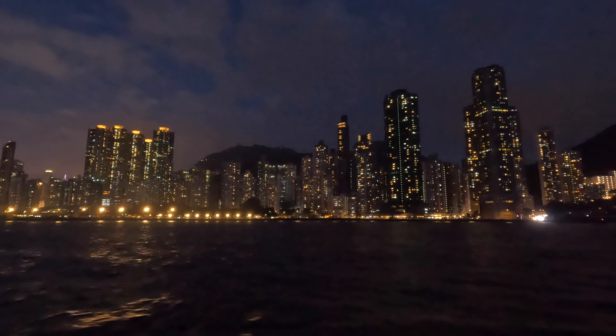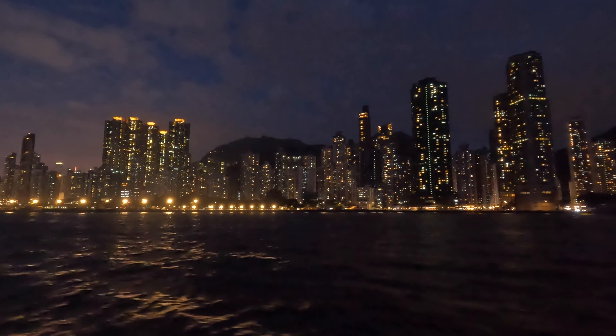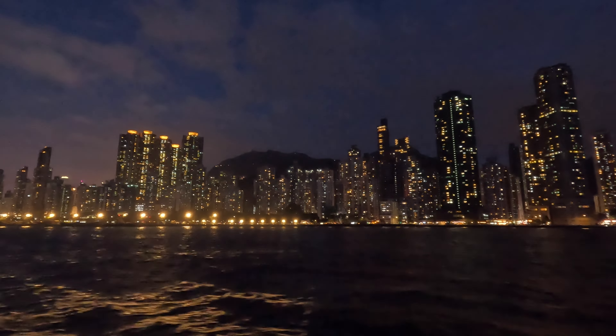Here we are coming in along the waterfront, stretching from Kennedy Town to Central in Hong Kong. It's a vibrant and dynamic stretch along the northern coast of Hong Kong Island.